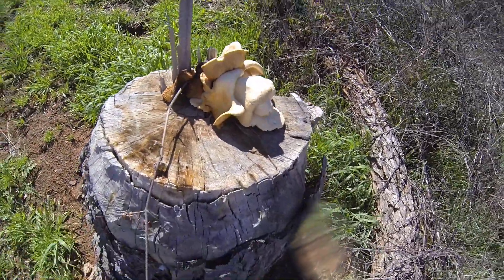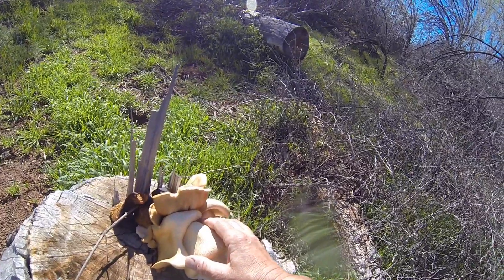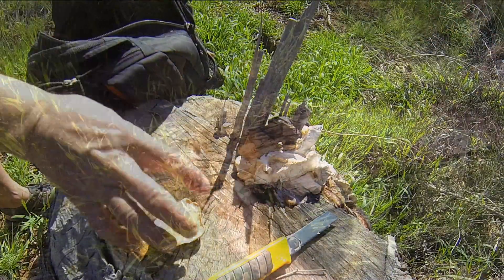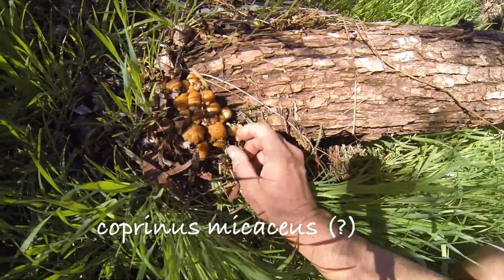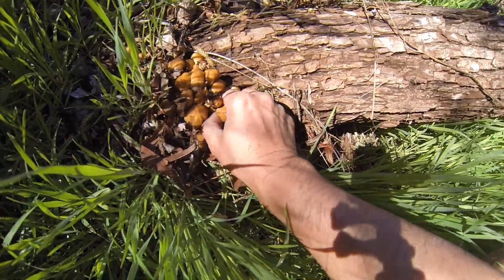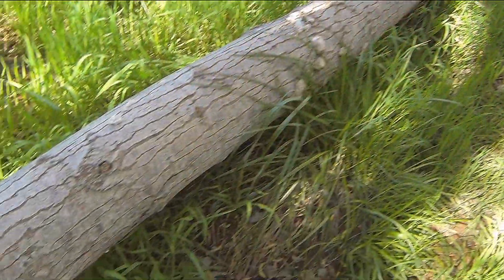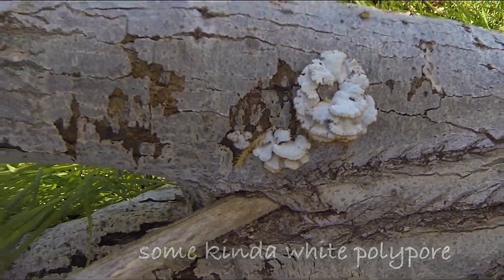One of the good things the beaver activity brought is oyster mushrooms — some really healthy ones — also at a time where there are morels in the season. There's not a lot of mushrooms in Central Arizona in late winter/spring, but sometimes, like Pleurotus. Some deer beds possibly. Some interesting kind of white polypore. There's also lots of turkey tail in the area but I didn't see any that day.